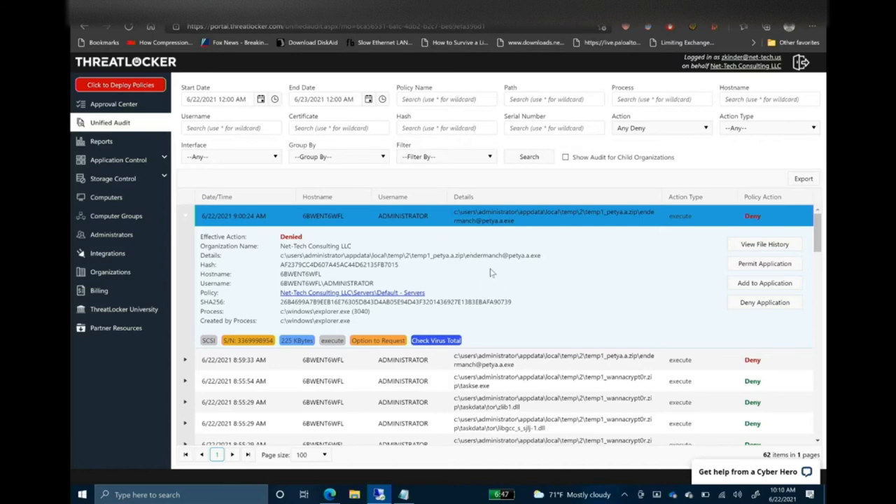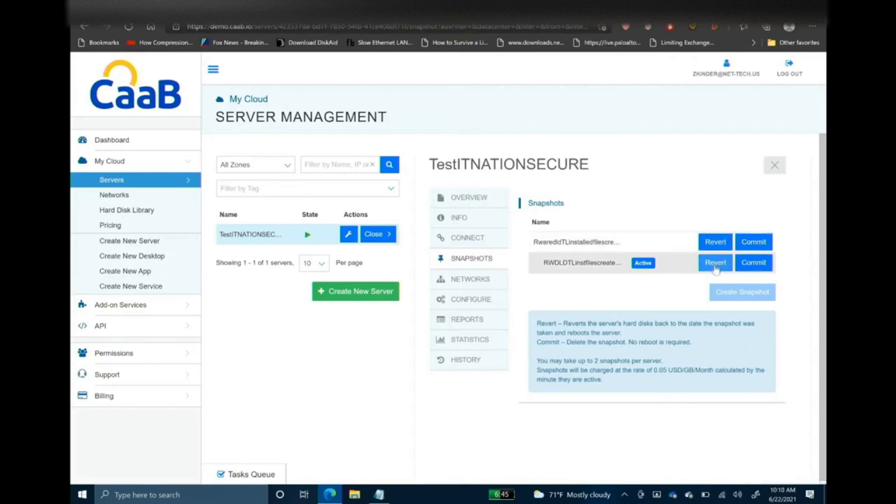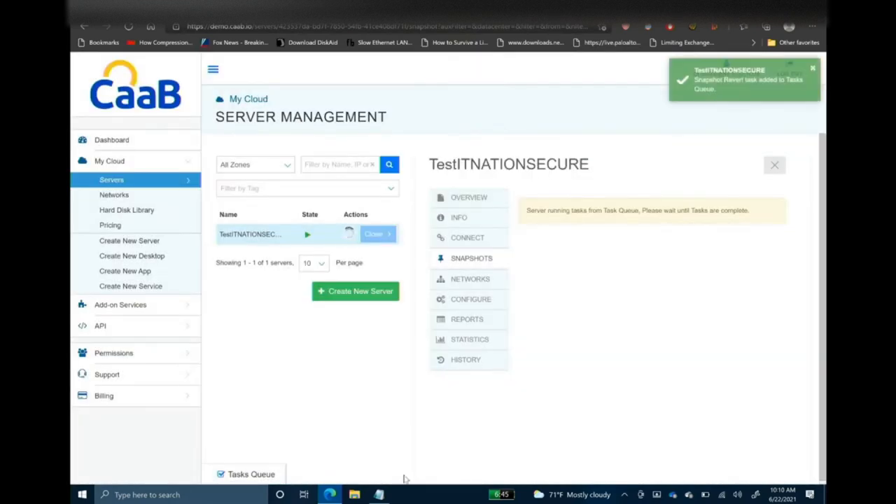Another thing I want to make sure we don't gloss over is the unified audit — it's probably yet another really amazing thing about ThreatLocker. ThreatLocker logs everything that happens on the machine: read, write, execute, install, delete, denies and permits. I know this never happens, but sometimes someone drags a folder into another folder on the file server and it goes missing and they call saying the computer ate my files. If that does happen, you'll be able to see who did it and where it went.